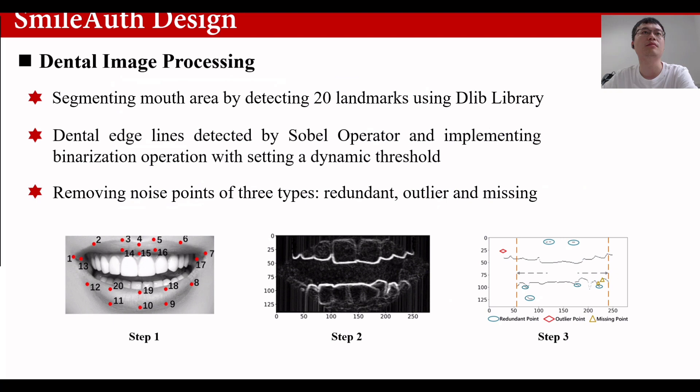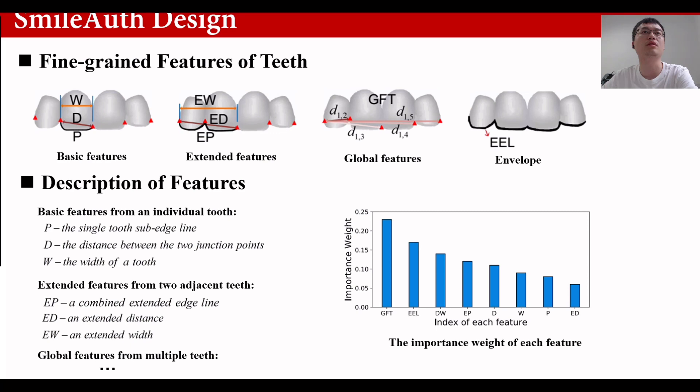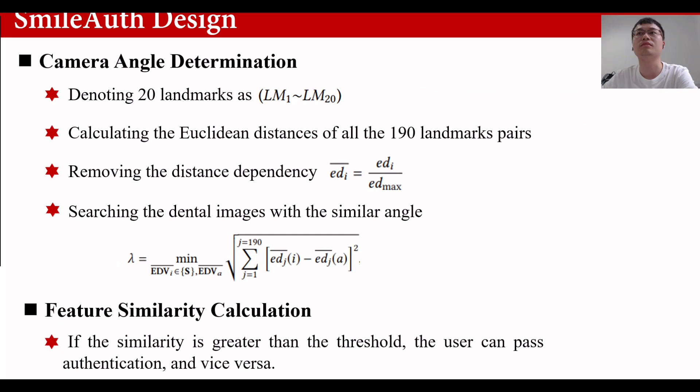After inputting an image, we extract dental edge lines through three steps: dental area segmentation, edge detection by sub-operator, and noise-point removal. Next, we extract four types of features from the original edge lines to represent user identity. We also calculate the weight of each feature to explore the impacts on model construction. We then leverage the characteristics of tooth landmarks to estimate the view angle of the camera. Images captured from different camera angles result in varying distances between the same landmark pairs, and this landmark distance has a strong correlation with the camera angle — a smaller distance between two images means their camera angles are more similar.